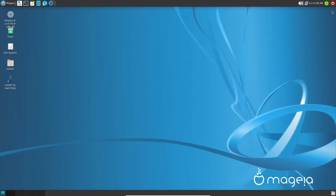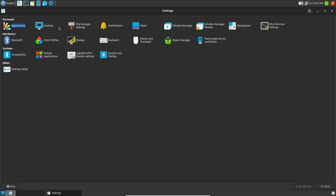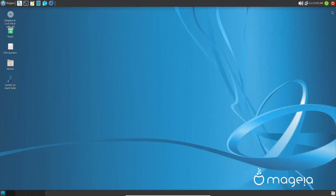Closing appearance settings and back in the settings menu, you also have settings for desktop, file manager, display, power manager, LightDM GTK greeter settings, and the settings editor. Definitely check the settings menu out if you download it.